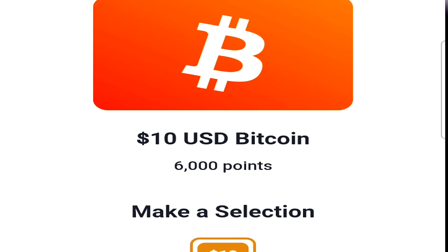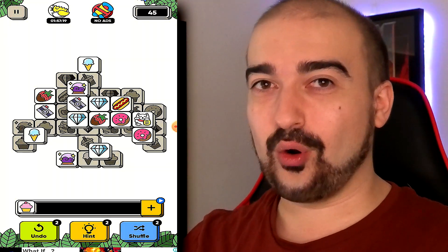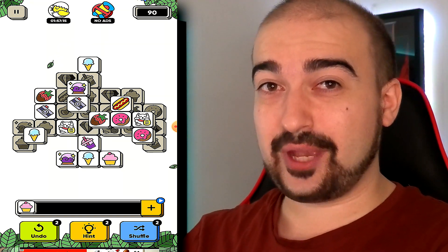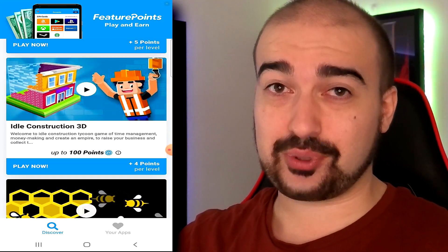To put it into some sort of perspective, the Bitcoin cashout on Feature Points needs 6,000 points here in Australia. And realistically, that is not hard to get at all. The playing games to earn side here in Australia is not that good in my opinion — I'd much rather complete surveys to earn my points. But maybe in your country, you'll get a ton of points for playing games.